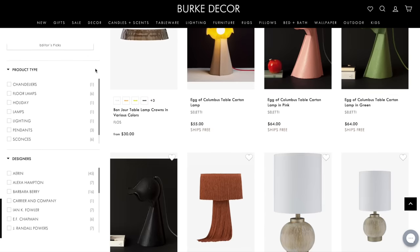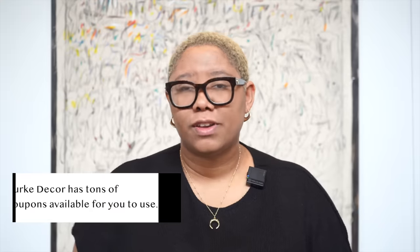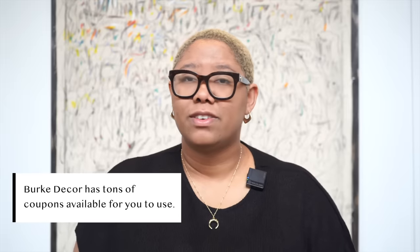I love Burke Decor because they have tons of coupons. I was on the website last night and there was a 15% off coupon; I opened my computer this morning and there was a 30% off coupon; five days ago it was 25% off. They always have incentives to shop. You can also find their goods on other websites like Circle Lighting or Overstock, but the return policies and the coupons keep me coming back to Burke Decor.